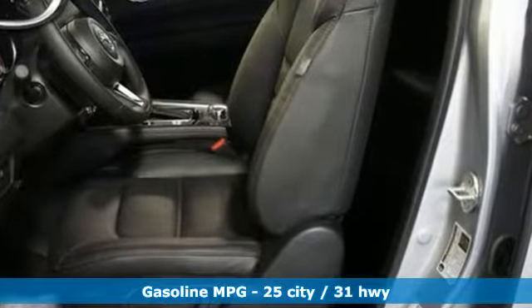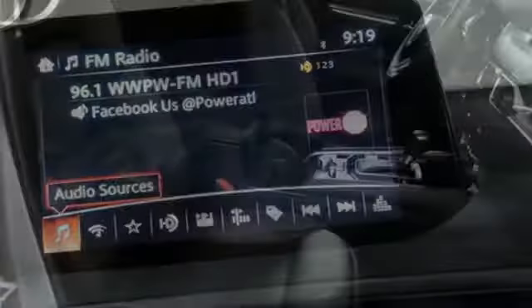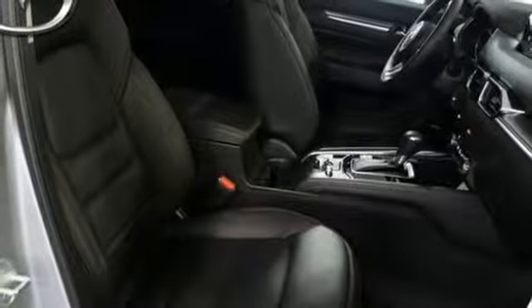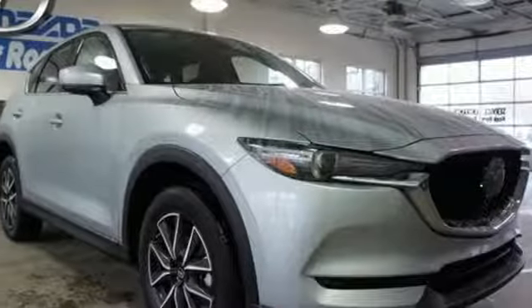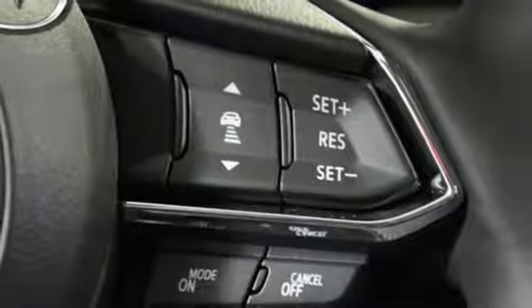Features include driver selectable mode, front heated leather bucket seats, integrated navigation system with voice activation, smart support collision mitigation braking system, dual zone climate control, and power heated mirrors.